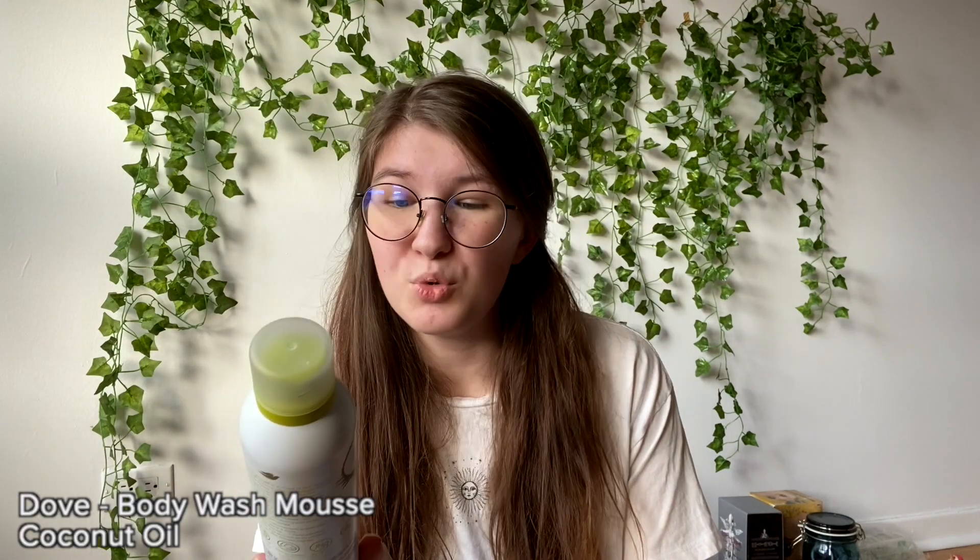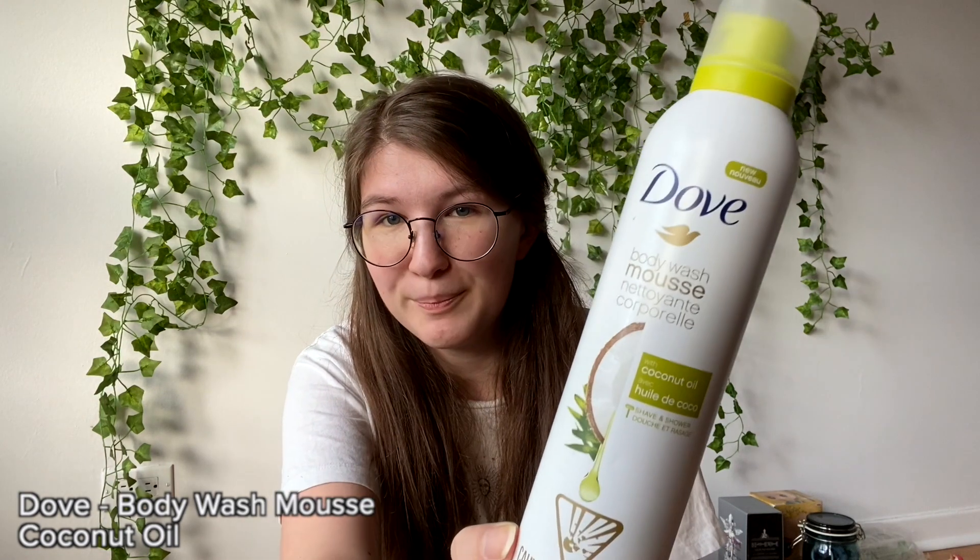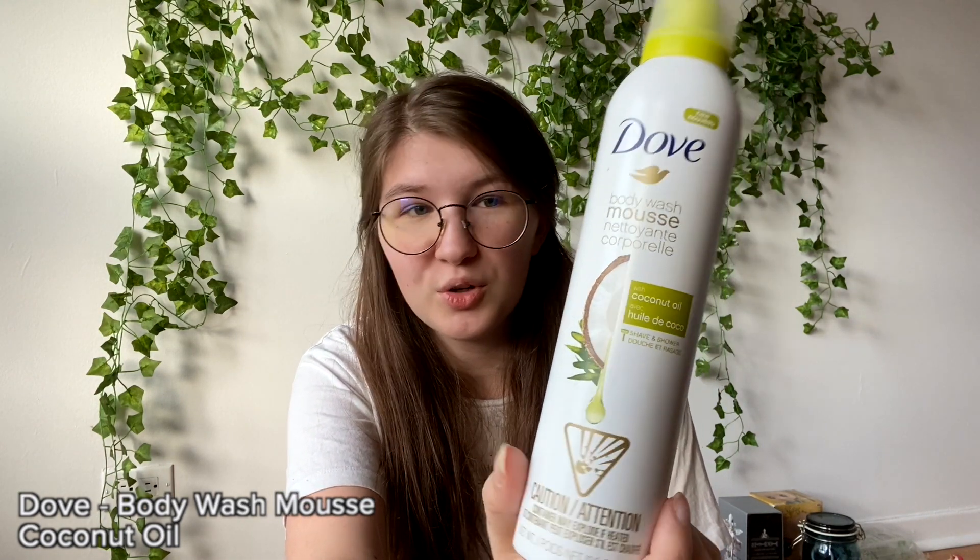For my body I've had multiple different ones. At the moment I really like the Dove mousse body wash — it's a coconut oil one. I really like this one because you can shave with it; you can just take it and shave, and if you put it in your hand it really looks like shaving cream that men would use. That's more skincare but I do it in the shower.